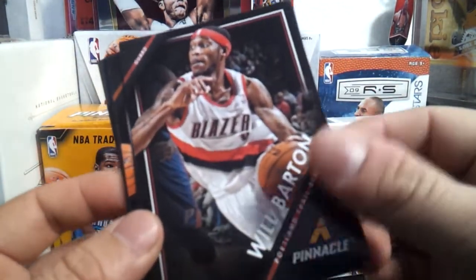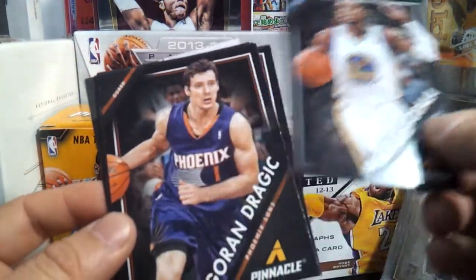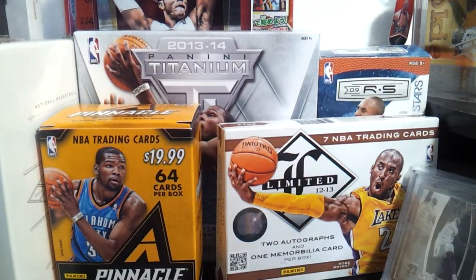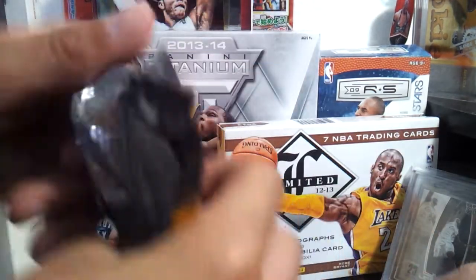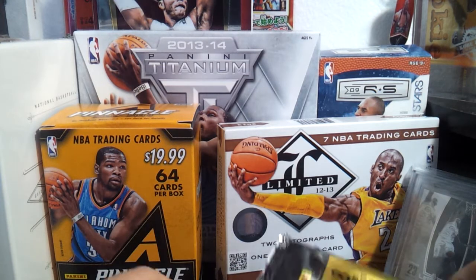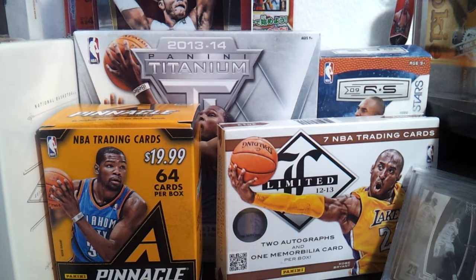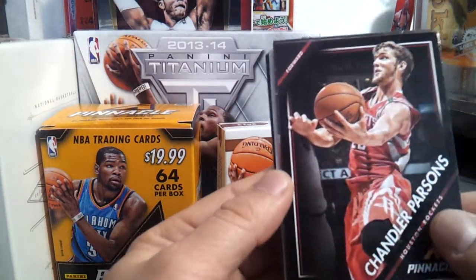Will Barton. Will Barton. Nice. Andre Iguodala. There you go. So, nice pack. Here's my pack. $19.99 — that's the price. Wherever state you are, that depends. Here's my pack. We got Chandler Parsons.